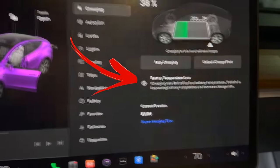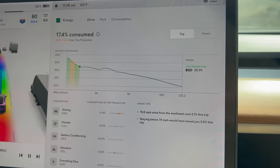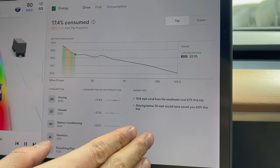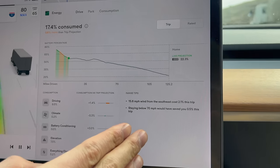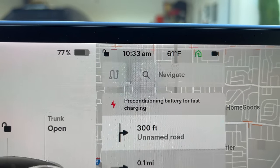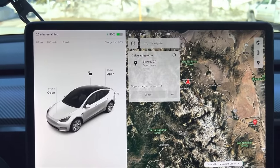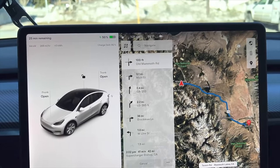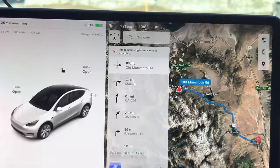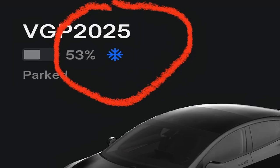The Tesla does a great job of letting you know your charge will be reduced the colder it gets. It also factors weather, wind, temperatures, and driving into the trip tab, so it's super accurate for estimated range readings. The Tesla heats up the battery using the motors — it's called preconditioning — and it does this when the battery is too cold or when you're about to go to a Supercharger. Pretty much, if you see a snowflake icon on your Tesla screen, be ready.